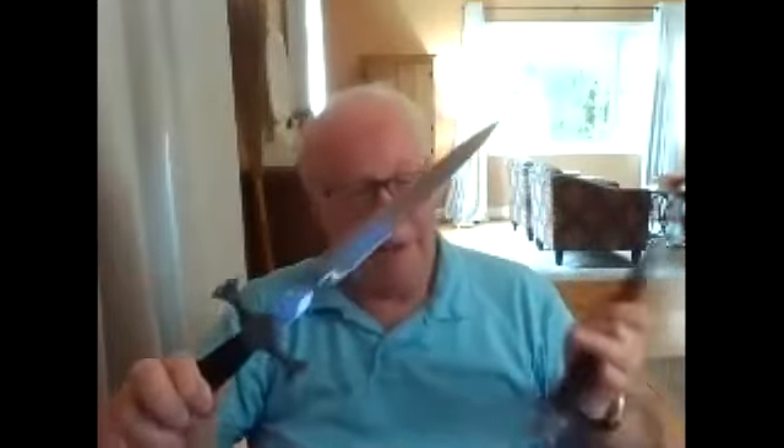Here we have a Celtic cross dagger. This got a bid almost as soon as it was listed — it's already received a very generous bid of over $100. The pictures show it very nicely.